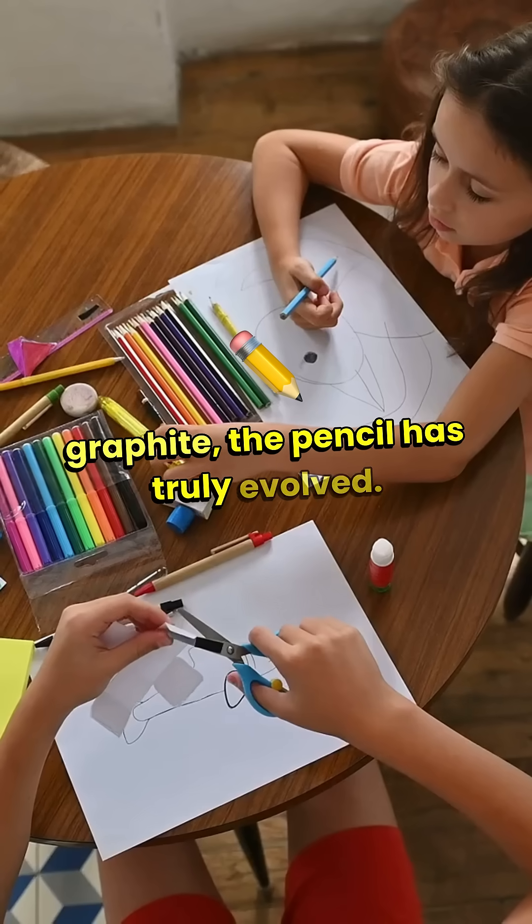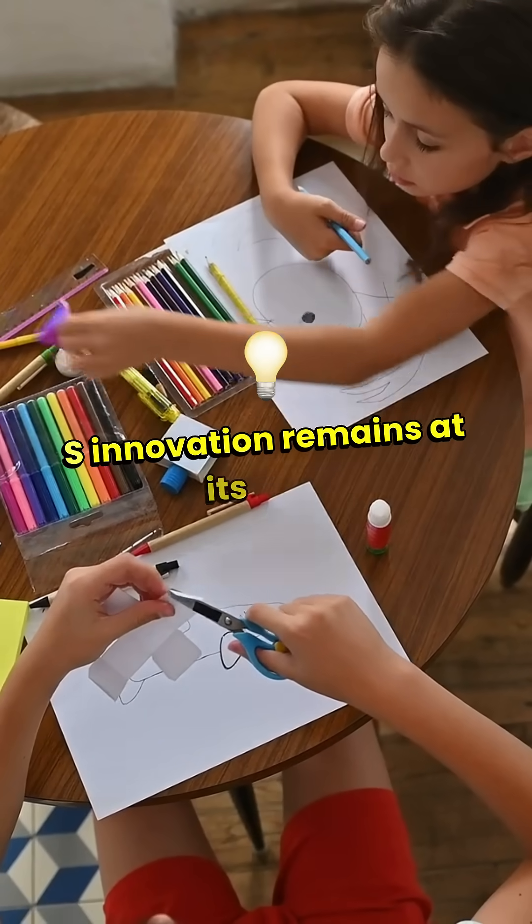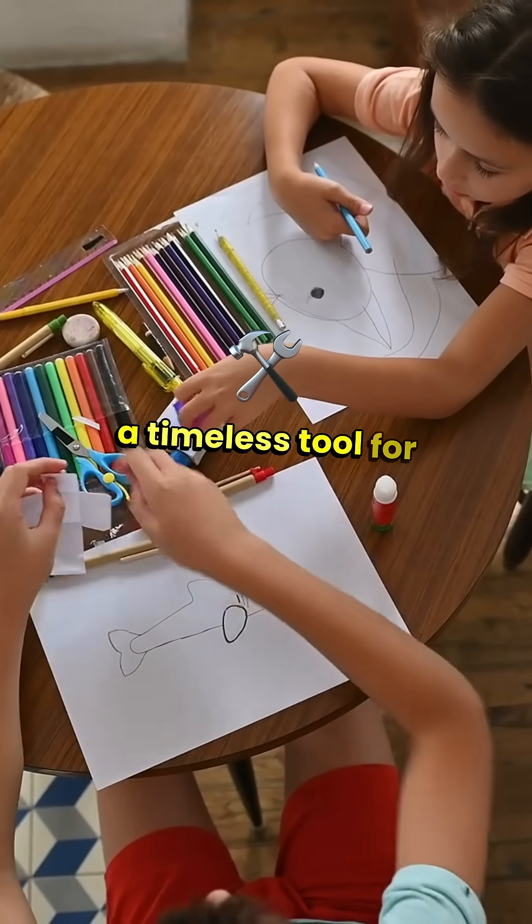The pencil has truly evolved, but Conté's innovation remains at its core — a timeless tool for creativity.